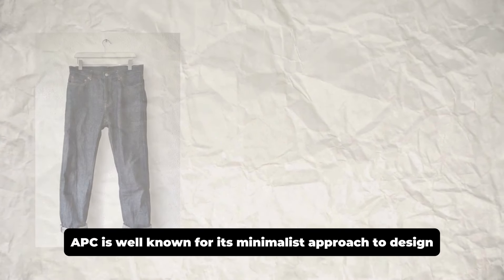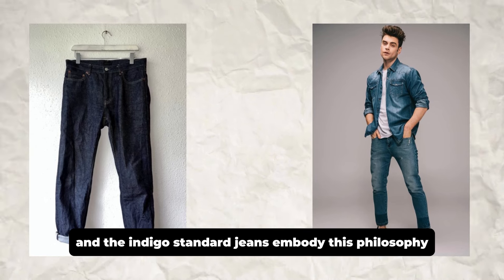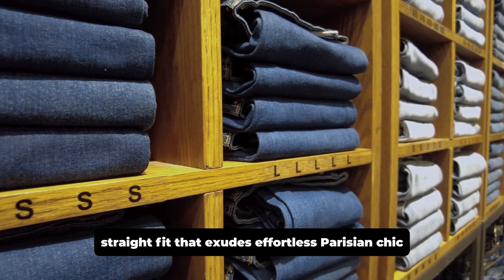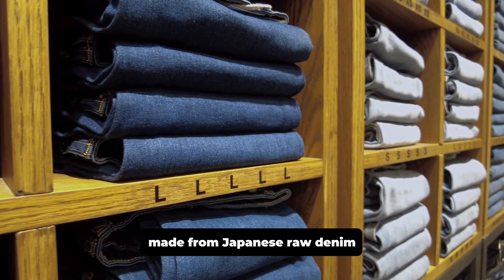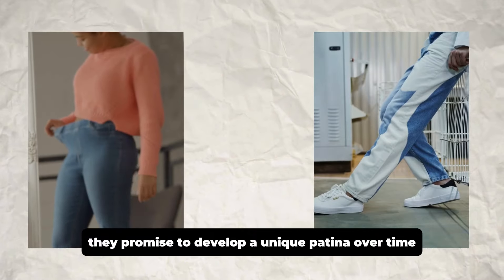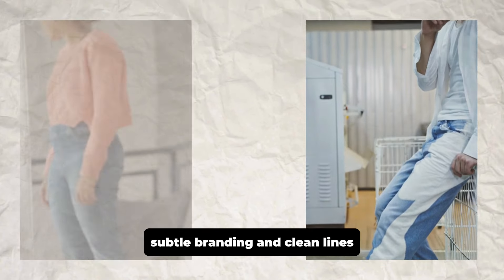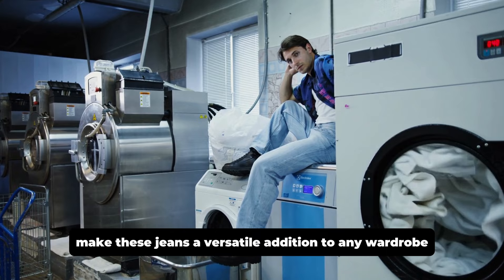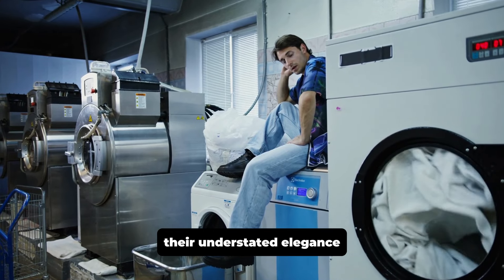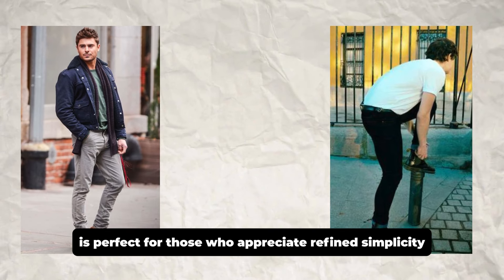APC is well known for its minimalist approach to design, and the Indigo Standard Jeans embody this philosophy. These jeans feature a slim straight fit that exudes effortless Parisian chic. Made from Japanese raw denim, they promise to develop a unique patina over time, reflecting the wearer's lifestyle. Subtle branding and clean lines make these jeans a versatile addition to any wardrobe. Their understated elegance is perfect for those who appreciate refined simplicity.